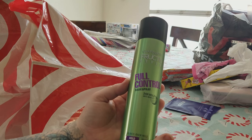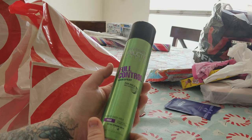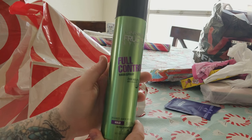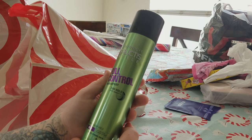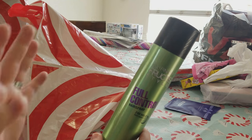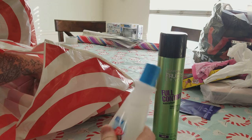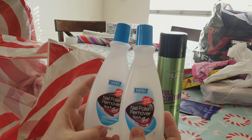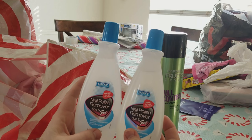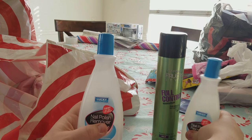She wanted this hairspray — it was on her Santa list. I cracked up at her Santa list because she had hairspray on there and acne medication. It's a Fructis full coverage hairspray. She says it works really good, holds and it's not a crunchy hold. Tambry loves to paint her nails as much as she can and remove it as much as she can — so much that we had to put a rule in place that she can't do her nails more than two times a week.